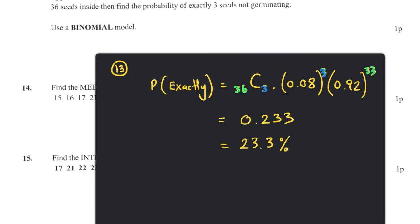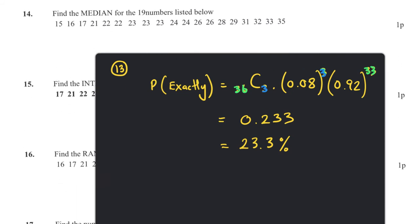Question fourteen: find the median of 19 numbers. We use (19 + 1) / 2 = 10, so we're looking for the 10th number. Counting along: 1, 2, 3, 4, 5, 6, 7, 8, 9, 10 — the median equals 24.